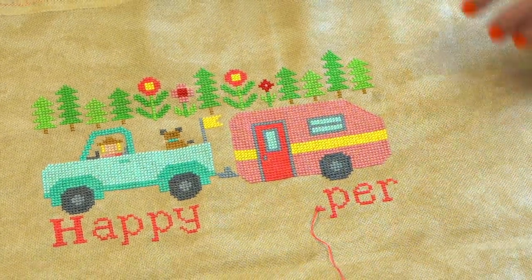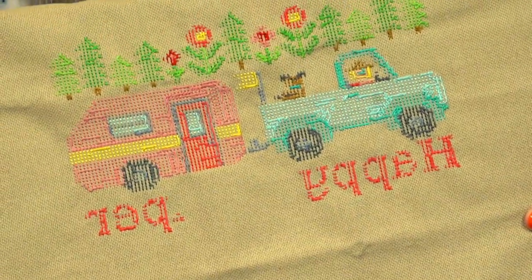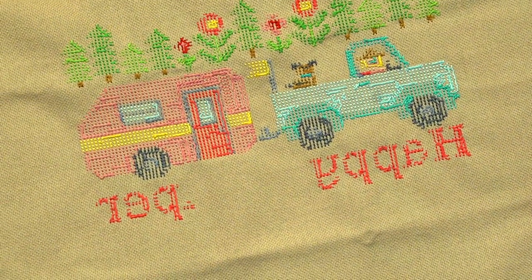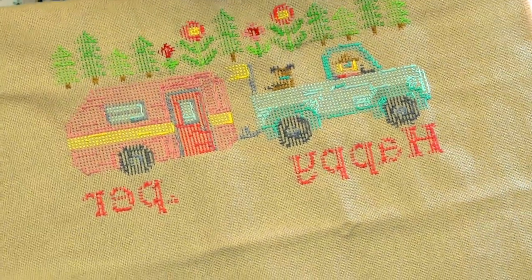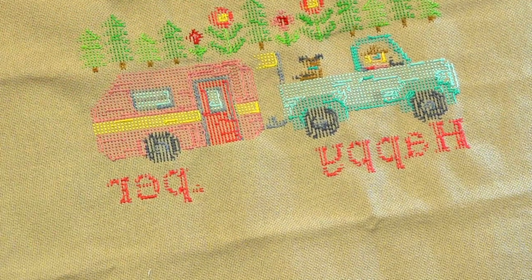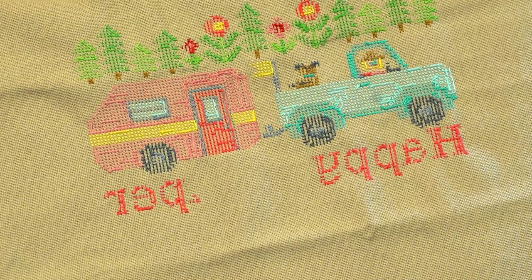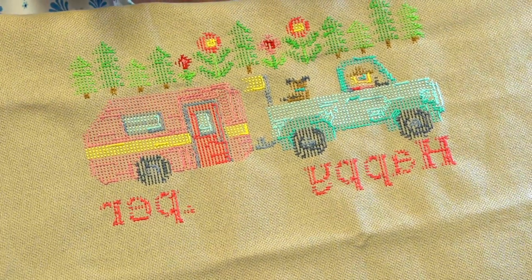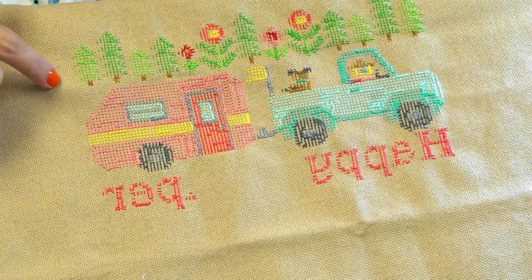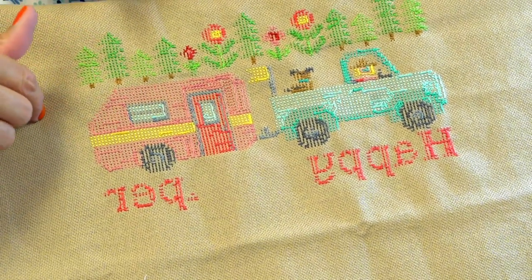I'm going to show you the back also. I'm doing every letter individually — I'm not traveling between the H and the A or the A and the P. I'm keeping them all individual because I don't want that thread to peek through. If you don't mind that, that's totally fine — you can do whatever you want. I did the same thing with the trees; I'm not traveling with my thread, just doing each section and stopping.